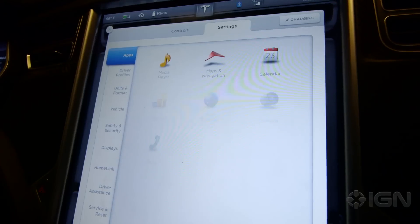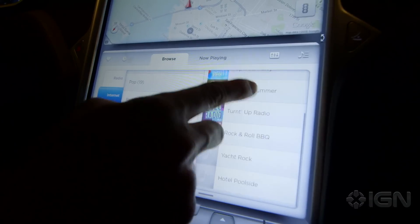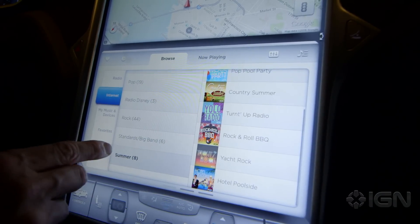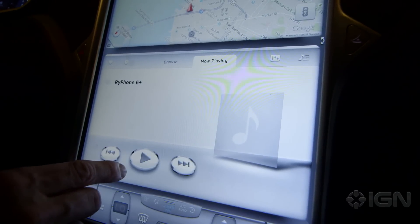The only thing missing is third-party apps, which Tesla promised long ago. As nice as the included Slacker Radio is, it's a shame that $20,000 Fords have Pandora integrated, but the Model S doesn't.